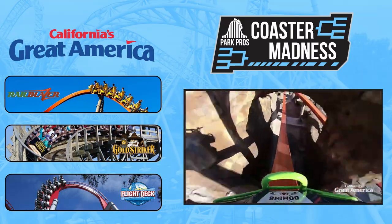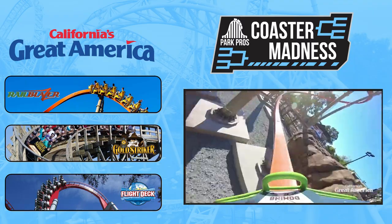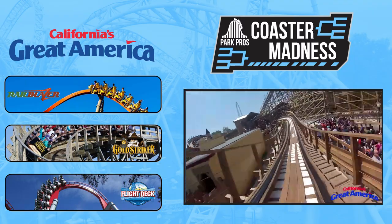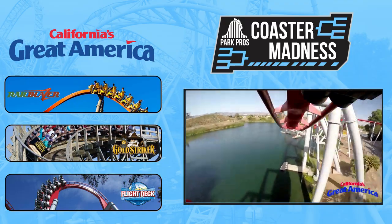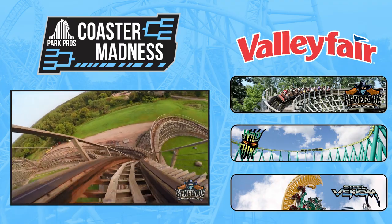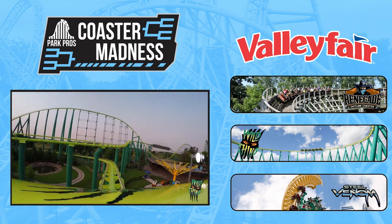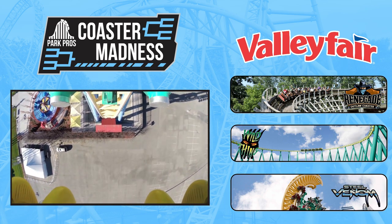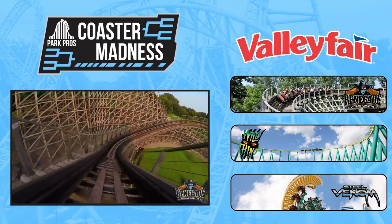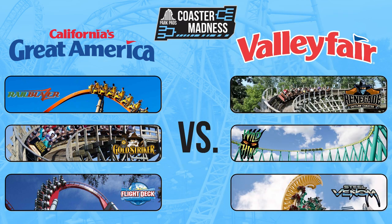Let's break down this matchup. Great America has a really well-rounded Big Three on paper. Headlining their lineup is Railblazer, an amazingly intense and fast-paced single rail coaster with great theming and a fitting name. Then we have Gold Striker, which is considered one of the better GCIs out there. Rounding out their lineup is the intense B&M invert Flight Deck, which has a great layout and strong positive Gs. Valley Fair's Big Three is headlined by Renegade, another strong GCI with a great compact layout and a really unique S-curve drop. The rest of their lineup is rounded out by Wild Thing, one of the weaker Morgan Hyper coasters, and Steel Venom, one of the few Intamin Impulse coasters that still utilizes a holding brake. Renegade is a top 10 wooden coaster for me, but on the other side of this matchup is another GCI that's considered as good, if not better, in Gold Striker. Valley Fair's two and three don't really excite me that much — Wild Thing is a snooze fest, and Steel Venom is good, but not the same caliber as Railblazer or even Flight Deck.